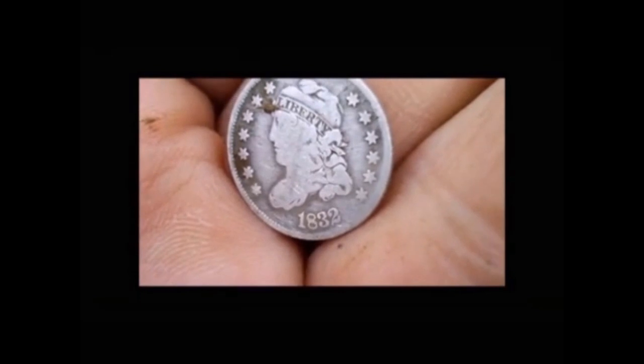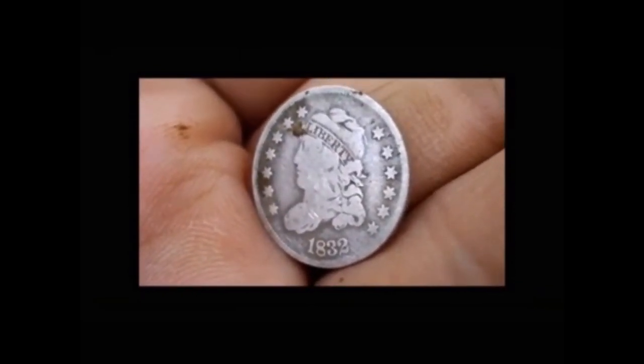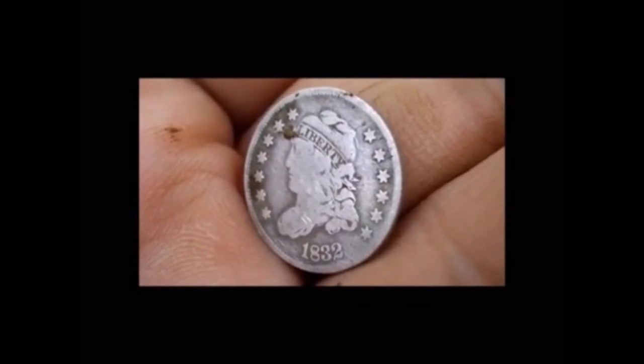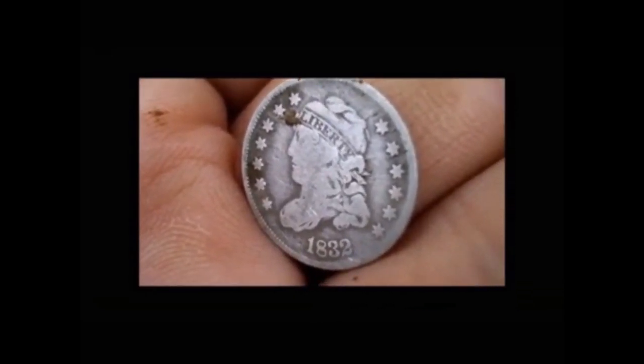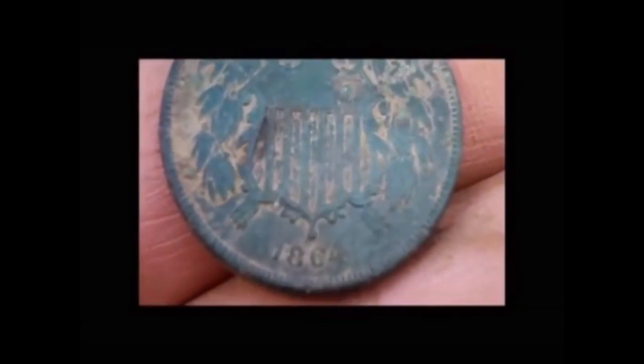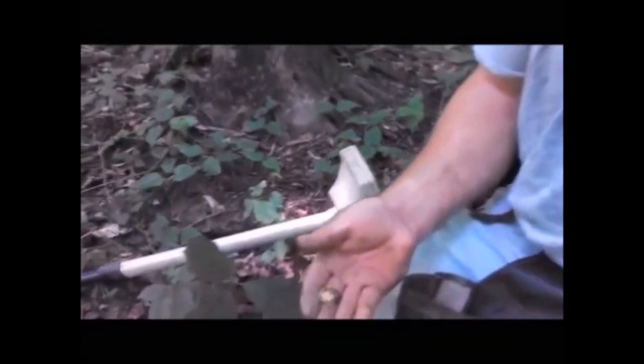That's an 1832 capped bust half dime. That's just awesome. It's an 1864 two cent piece. A half real. The holy grail. Holy mother of God.